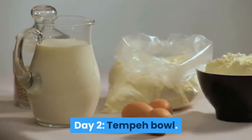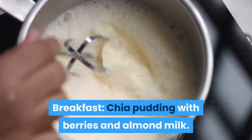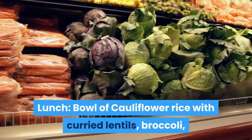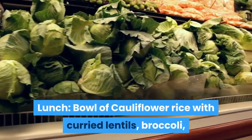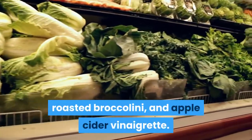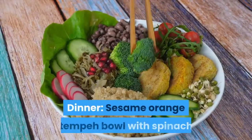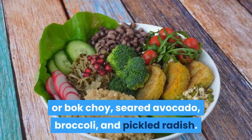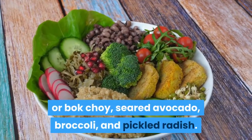Day 2 — Tempeh Bowl. Breakfast: Chia Pudding with Berries and Almond Milk. Lunch: Bowl of Cauliflower Rice with Curried Lentils, Broccoli, Roasted Broccolini, and Apple Cider Vinaigrette. Dinner: Sesame Orange Tempeh Bowl with Spinach or Bok Choy, Seared Avocado, Broccoli, and Pickled Radish.